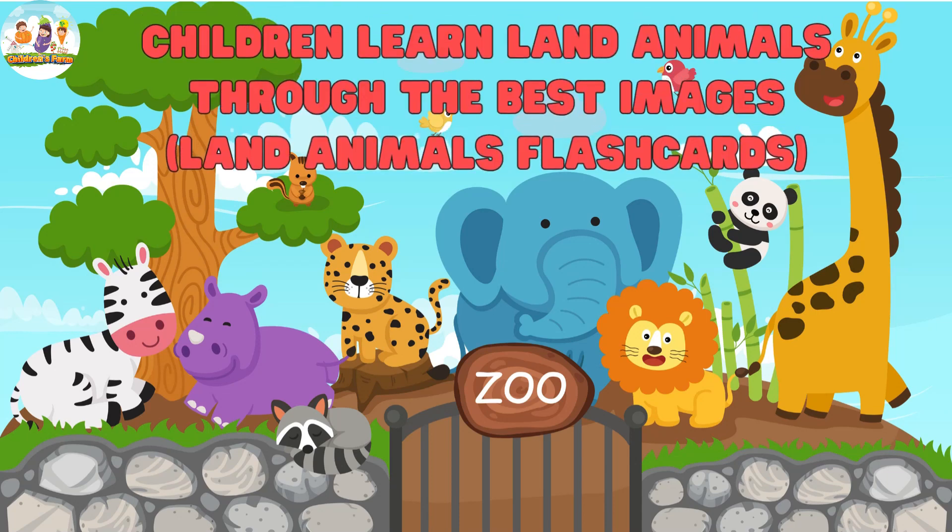Welcome kids to our wonderful adventure. Today, we will set foot in the magical world of land animals.